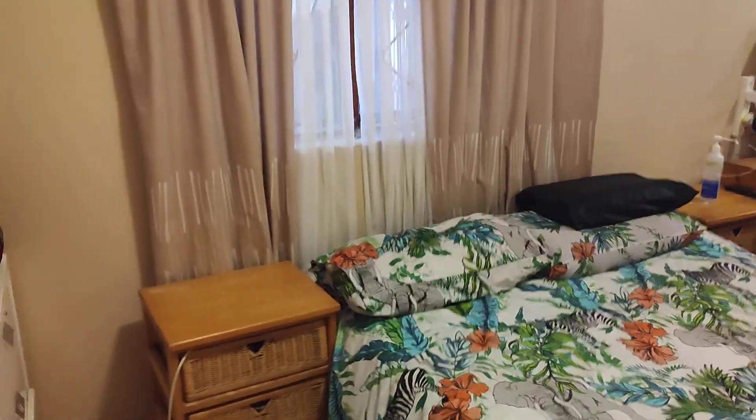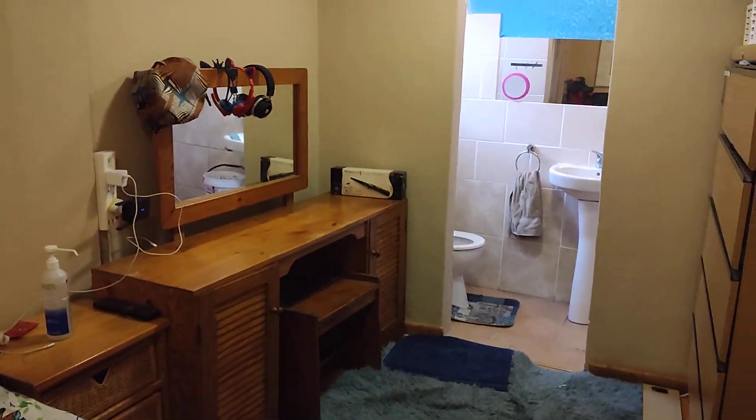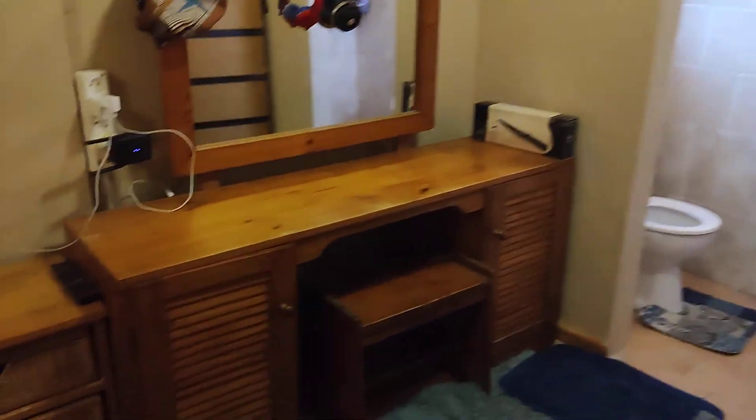Now I'm taking you into the main bedroom. This is the main bedroom — it's rather spacious. It's got everything that you desire, it's got space and cupboards. You can see it's got an en suite.